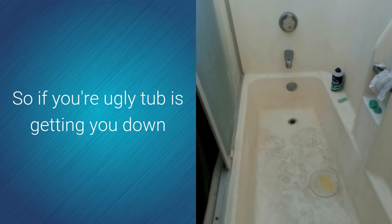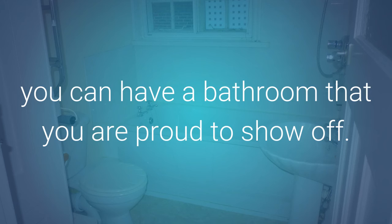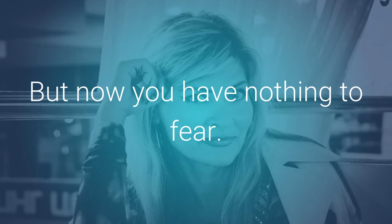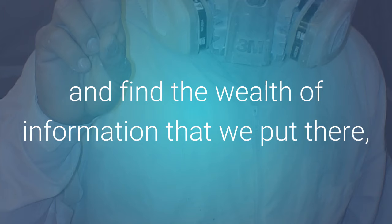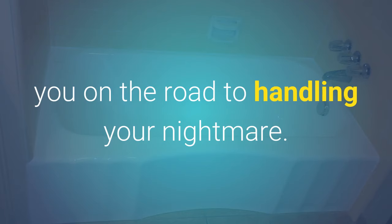So if your ugly tub is getting you down and you're starting to put up barriers that keep your friends from visiting, we feel your pain. However, you may find that for just a few hundred dollars you can have a bathroom that you are proud to show off — and you're ready for a visit from your mom or even your mother-in-law. Just visit our website at www.pacificreglazing.com and find the wealth of information we put there for you. A quick call to 818-541-0404 will get you on the road to handling your nightmare.